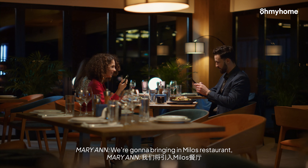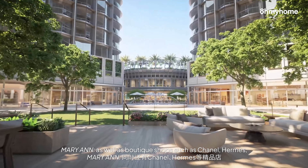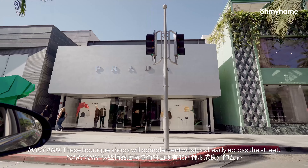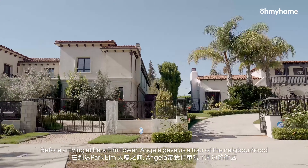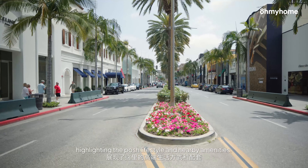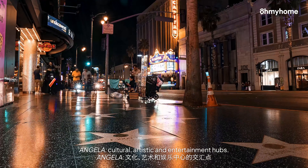We're going to be bringing in Milos Restaurant, Sushi Nas, and we're also talking to a steakhouse as well as boutique shops such as Chanel and Hermes. Because we are across the street from the Westfield Shopping Centre, these boutique shops will complement what's already across the street. Before arriving at Park Elm Tower, Angela gave us a tour of the neighbourhood, highlighting the posh lifestyle and nearby amenities. Park Elm Tower stands at the crossroads of LA's cultural, artistic and entertainment hubs.